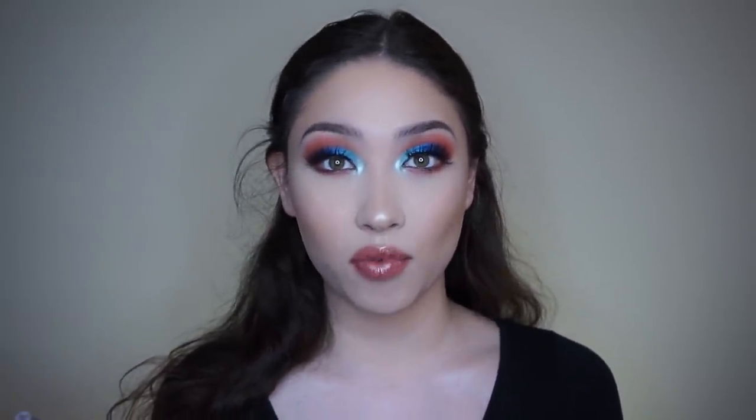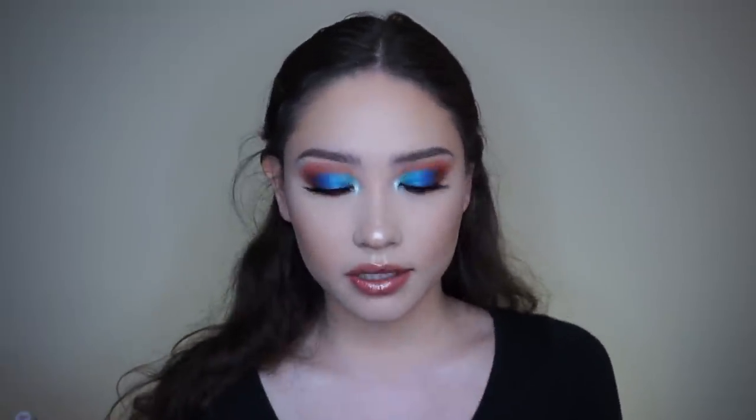Hey guys, welcome back to my channel. Today I'm going to be doing a review video for this brand called Name Necklace. What they do is personalized necklaces and bracelets with whatever you want written on the jewelry. Name Necklace was kind enough to send me three of their products, so I'm going to show you guys the products, model them for you, and tell you a few things about each one.